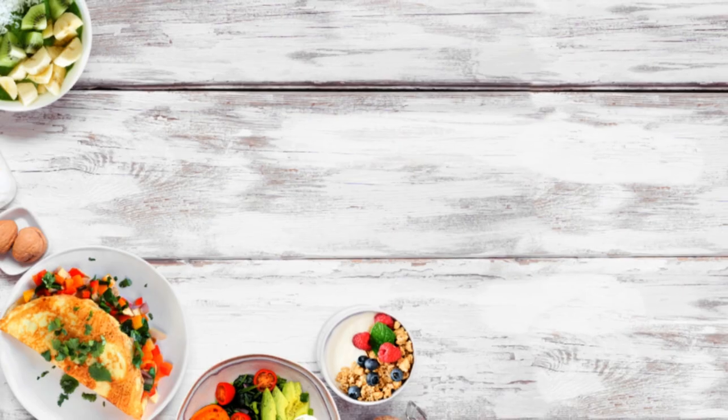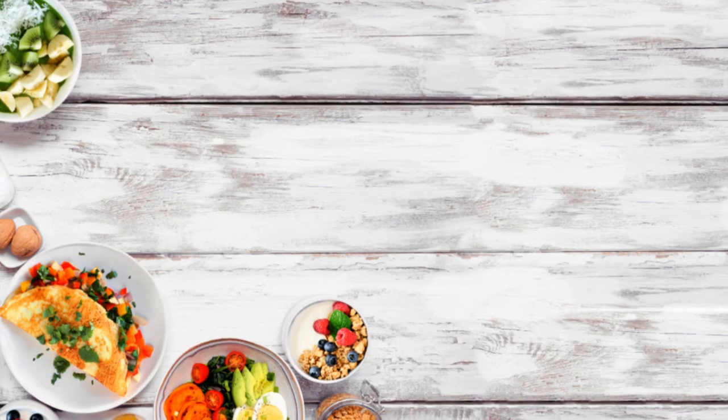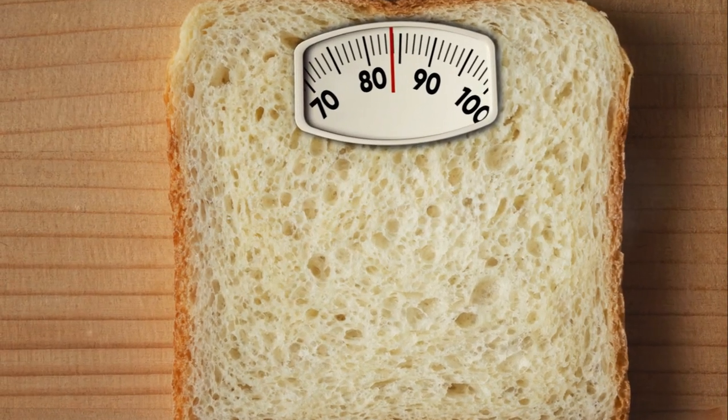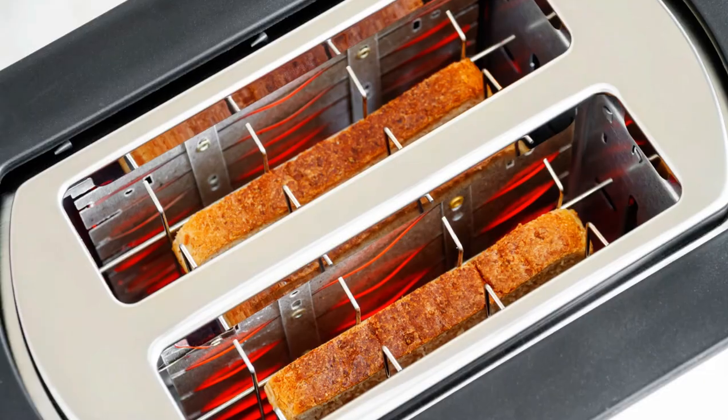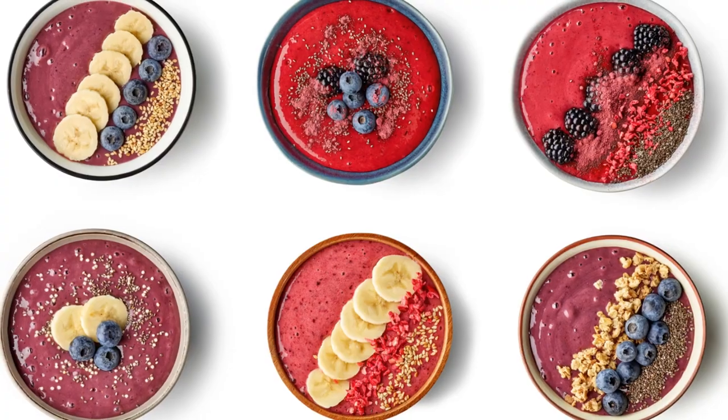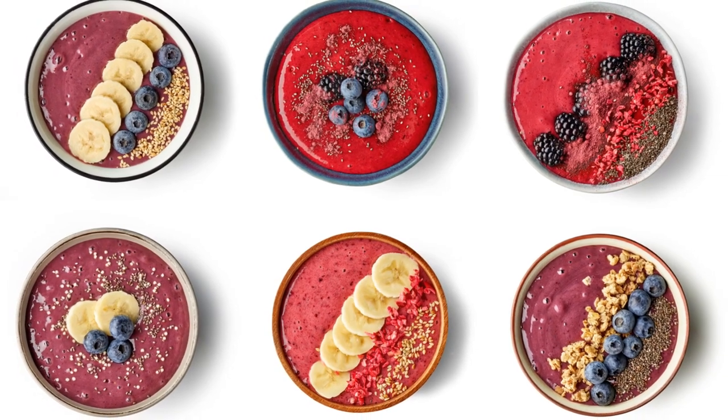These are just ideas — the beauty of themed breakfasts is that they can be as simple or as elaborate as you want. You can stick to the themes or mix and match to create your own unique breakfast experience. The key is to use fresh, wholesome ingredients and to balance your meal with a good mix of proteins, carbs, and healthy fats. With these themed breakfast ideas, mornings will never be boring again.